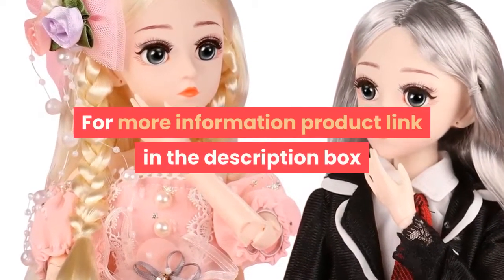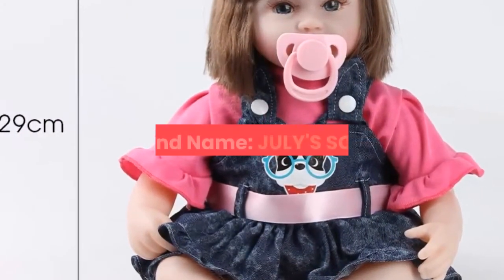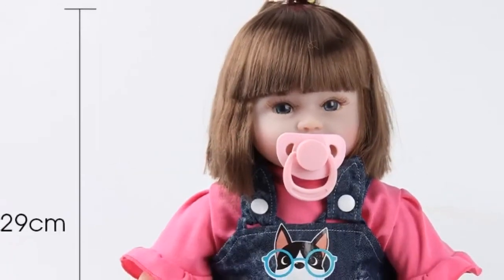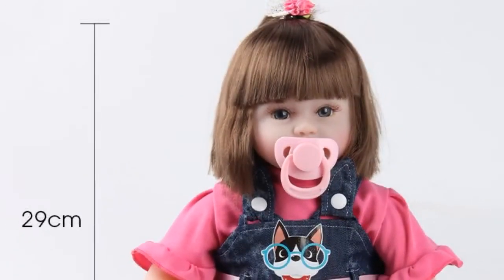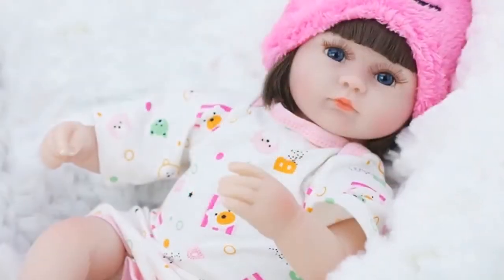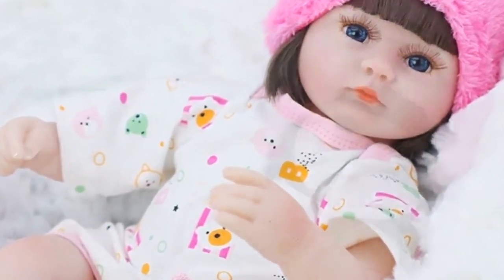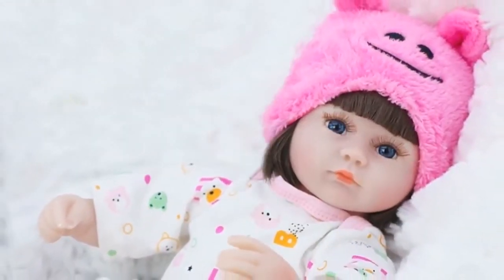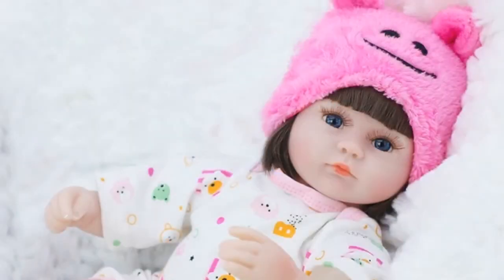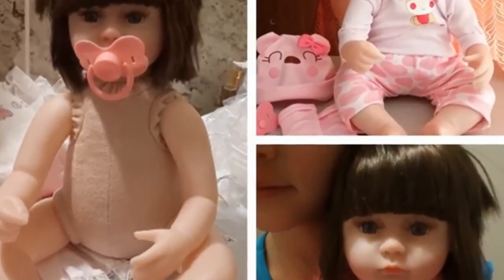Number 4. Brand name: July's Song. Features: soft. Theme: movie and TV. Type: baby dolls. Item type: dolls. Dimensions: 42 centimeters. MFG series number: fashion. Age range: 3 years old. Attribute: doll. Condition: in stock. Gender: unisex. Battery: no.